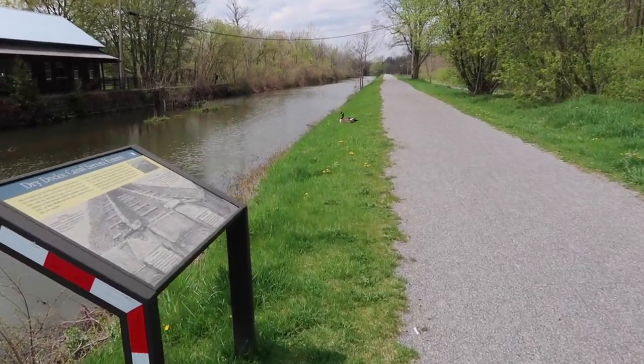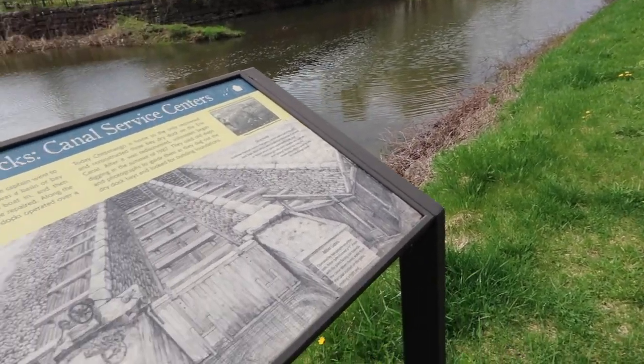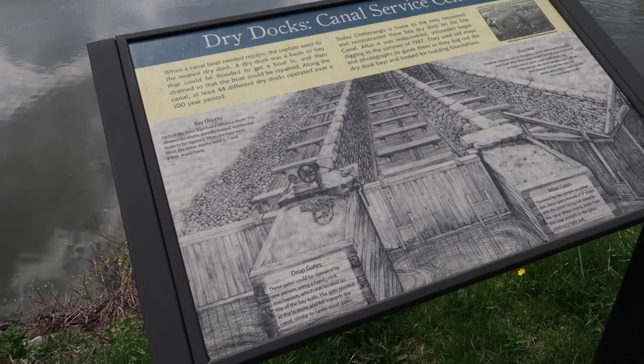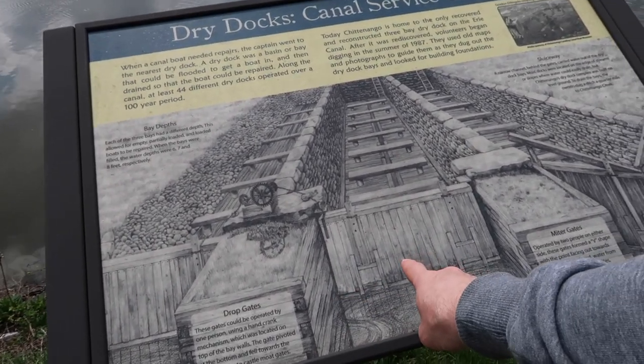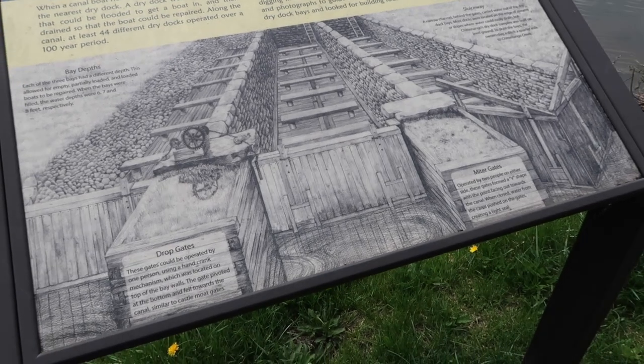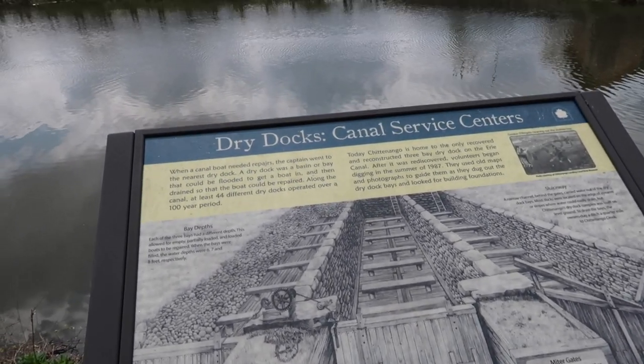I don't want to disturb this goose. It tells about the dry docks — service centers. The gates would close here, and it would drain.